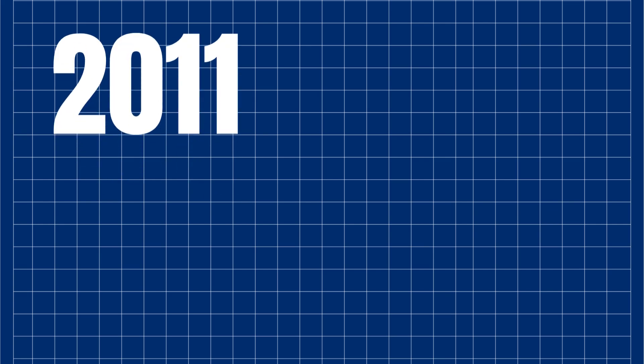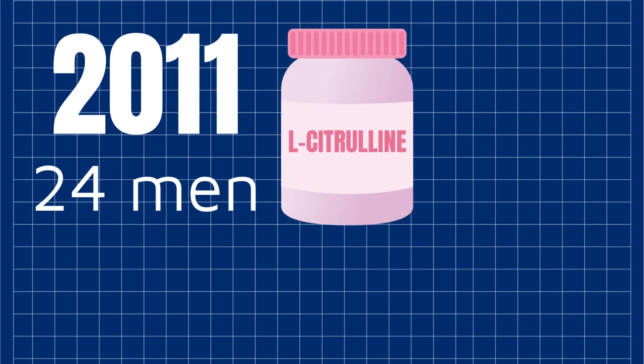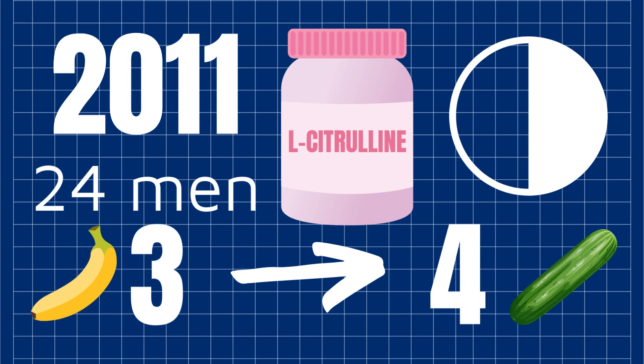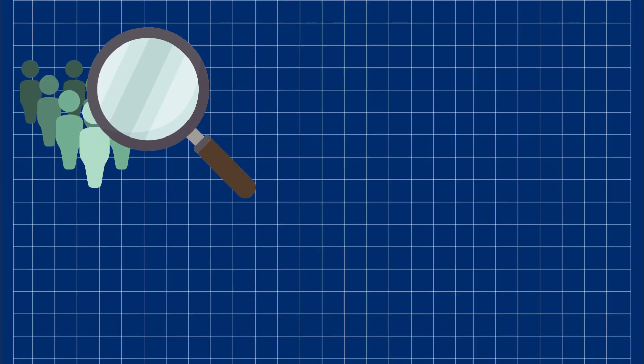Here's some interesting science. In 2011, researchers studied 24 men with mild to moderate erectile issues. They took 1.5 grams of L-citrulline daily, split into two doses, and the results were fascinating. Half of them saw significant improvements, jumping from a 3 to a 4 on the erection hardness scale — translation: fully rigid erections. On the placebo? Only 2% saw that kind of change. It's a small study, so we need to take it with a grain of salt.